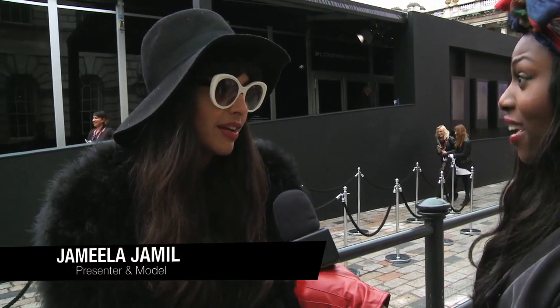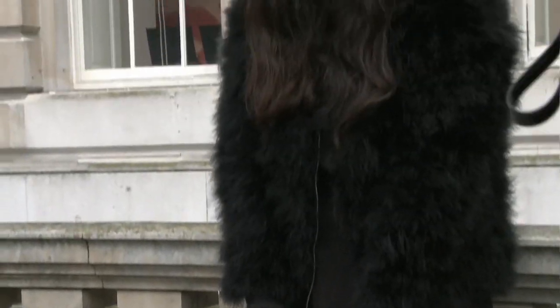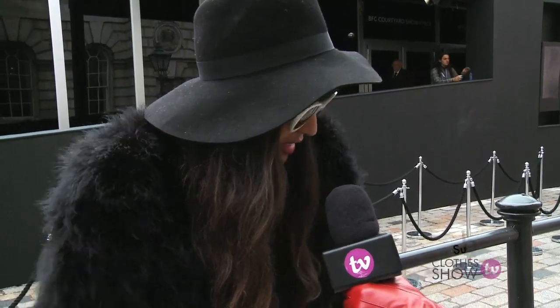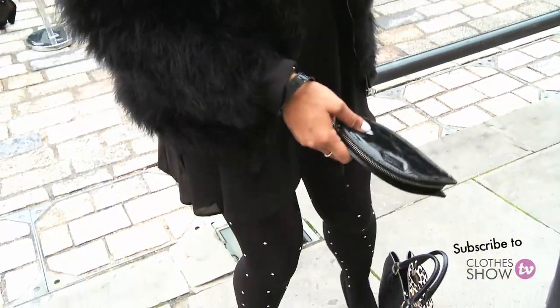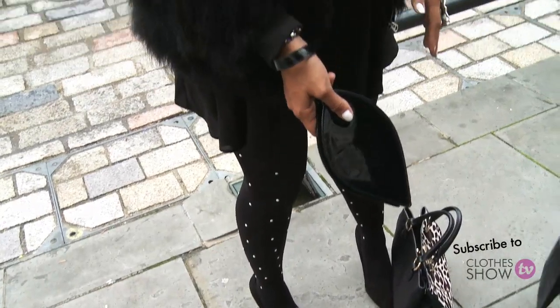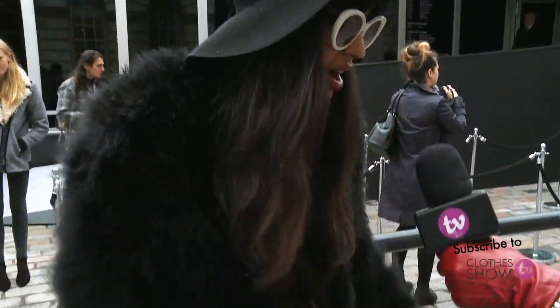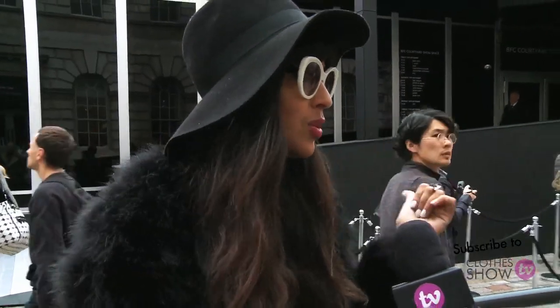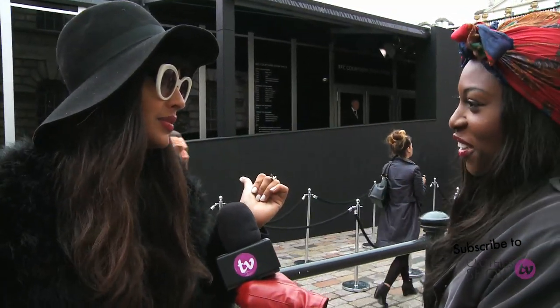You look lovely today, what's inspired your look? I had about seven minutes to get ready and my shower was broken, so the hat is to cover a manner of sins, the coat is to keep me warm — it's a bit mad but the good thing is because it's shedding, everyone can trace me wherever I've gone. And the shoes — everything is just sort of comfortable. I think you have to be comfortable at fashion week, especially on the cobblestones, because no one needs to see your ass.